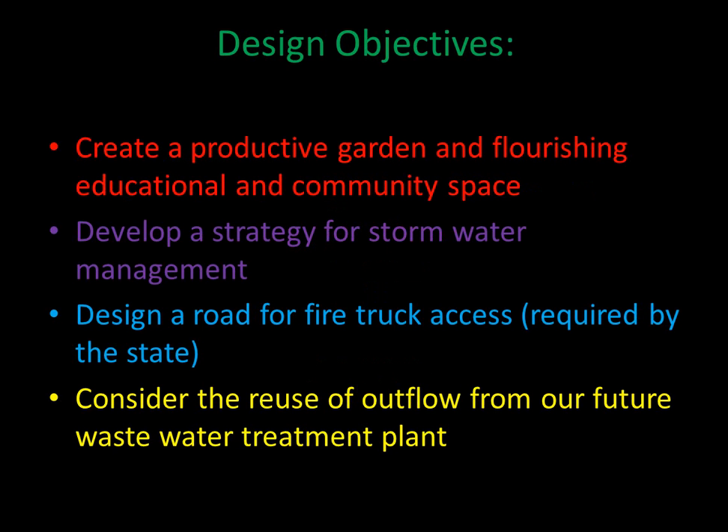As with any good design, we start with some clear objectives. For this project, we desire to create a productive garden and flourishing educational and community space, develop a strategy for stormwater management, design a road for fire truck access, and consider the reuse of outflow from our future wastewater treatment plant.